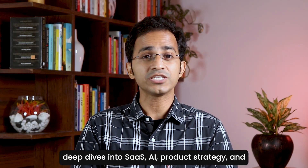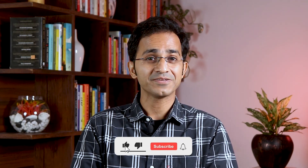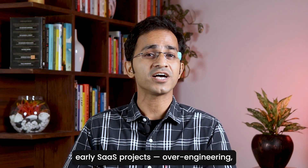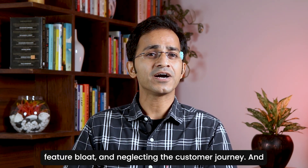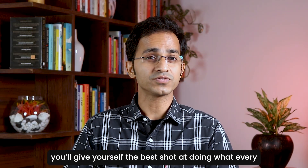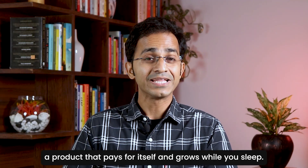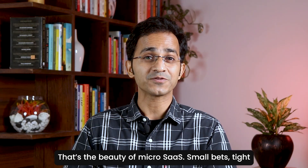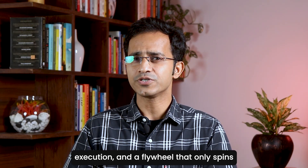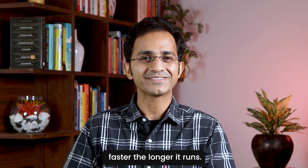If you found this breakdown useful and want more deep dives into SaaS, AI, product strategy, and architecture, please subscribe to the channel so you do not miss what's coming next. Because if you follow this process, you will avoid the traps that kill most early SaaS products: over-engineering, feature bloat, and neglecting the customer journey. And you will give yourself the best shot at building a product that pays for itself and grows while you sleep. That's the beauty of micro SaaS — small bets, tight execution, and a flywheel that only spins faster the longer it runs.